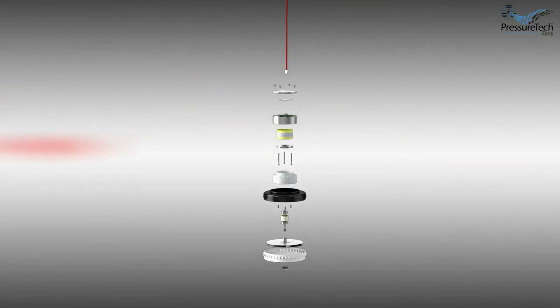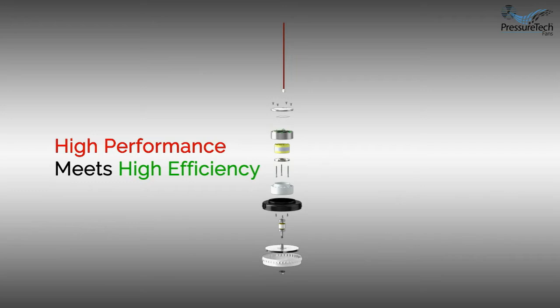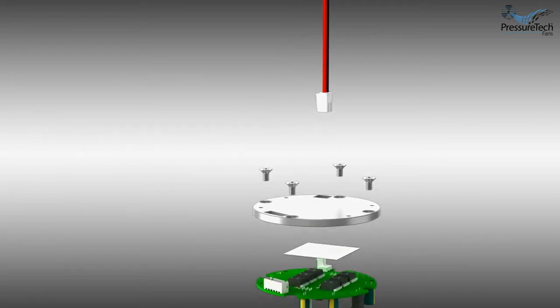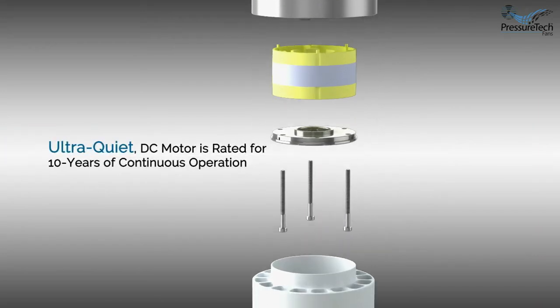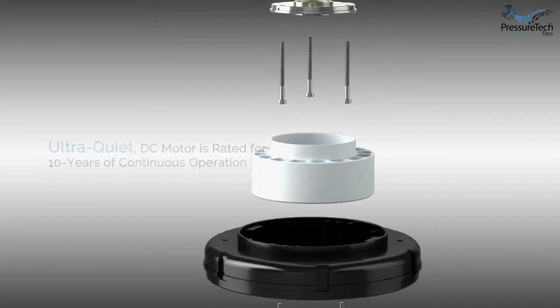The radon industry has simply never seen a product like this — there's just nothing else like it on earth. The product could change the game and make those nightmare mitigation jobs a thing of the past. In most municipalities, you won't need an electrician to install it because the voltage is so low — that's an additional benefit of this particular fan. I've seen a lot of changes in the last 34 years, and that could be one of the biggest I've seen.